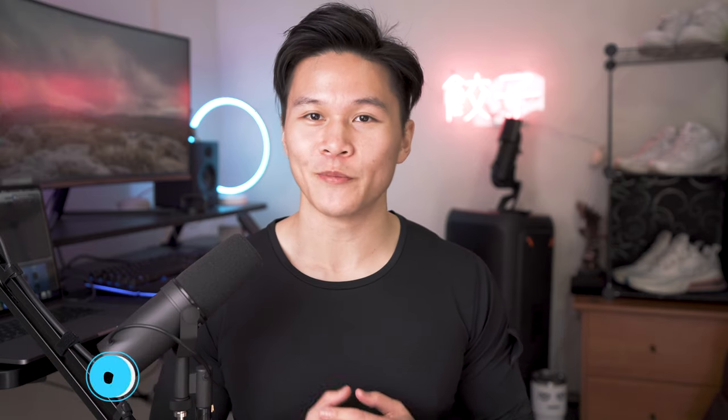Anyways, that's all for this one. Remember to smash that like button, and if you enjoy content like this, think about subscribing and hitting the bell so you don't miss anything. Thank you so much for watching and I'll catch you guys in the next one.